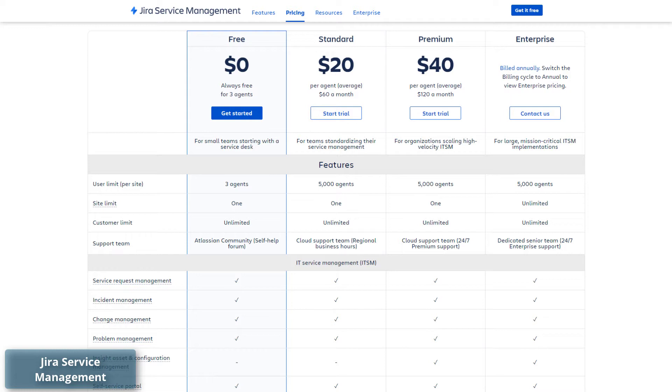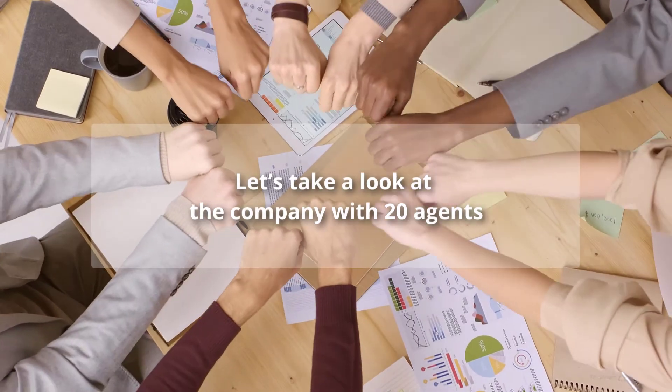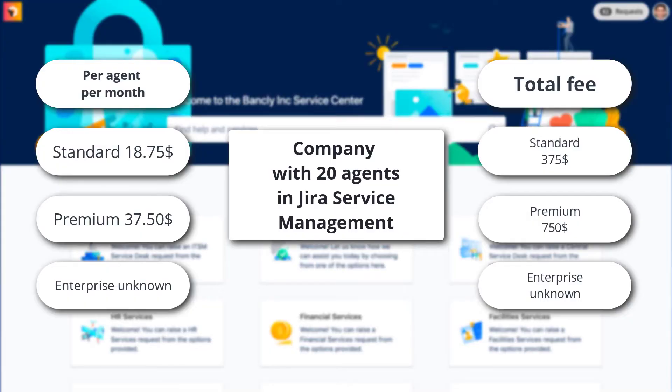In the free pricing plan, Jira offers three agents, unlimited customers, and a self-help forum. For a company with 20 agents, the Standard plan in Jira will cost $18.75 per agent per month, totaling $375. The Premium plan will cost $37.50 per agent per month, totaling $750 for all. For the Enterprise price, you need to contact the support team.